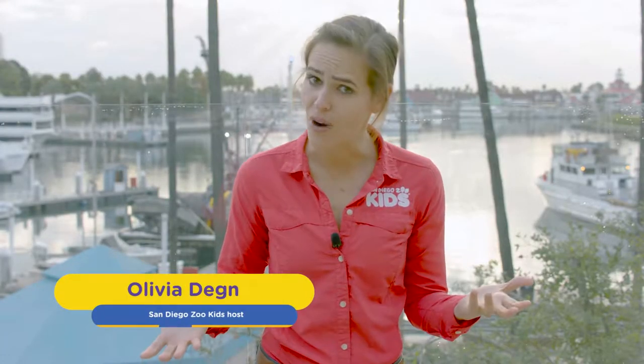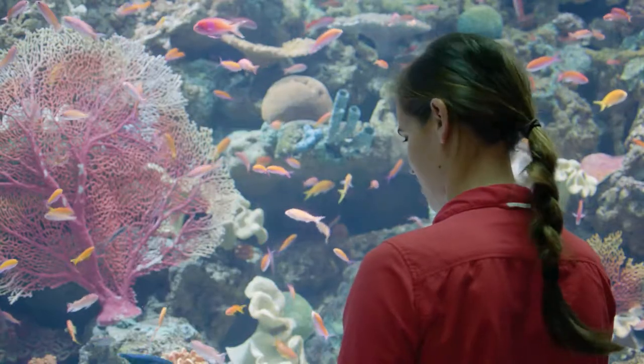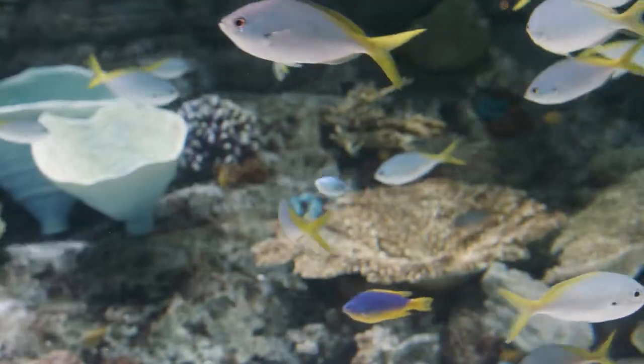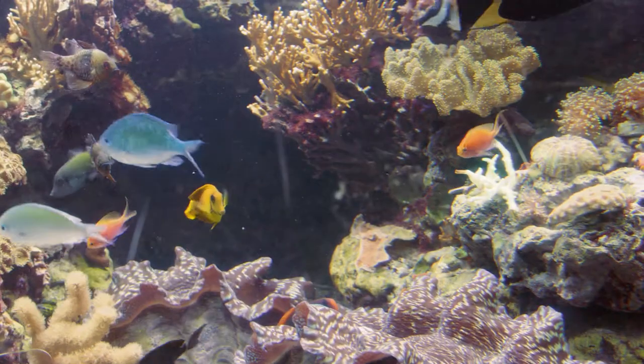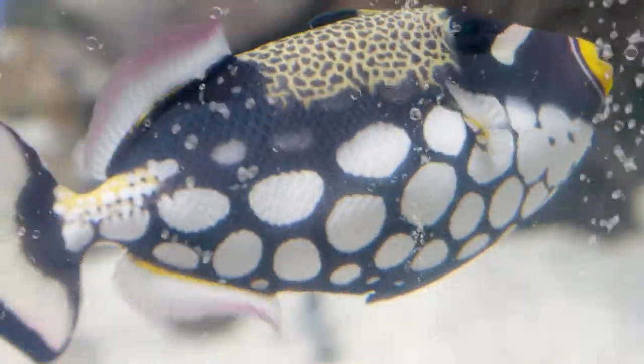Have you ever stopped to ask yourself why these animals have such radiant colours? What about the animals that are covered in all kinds of colours? Like coral reef fish, for example — hundreds of species flashing yellows, purples, oranges and greens, with different patterns of stripes, spots and shapes.